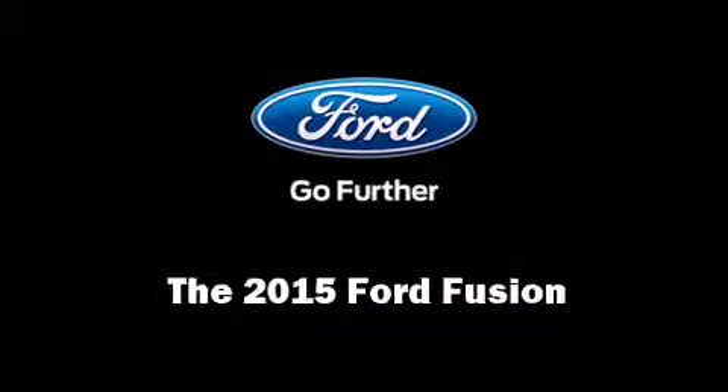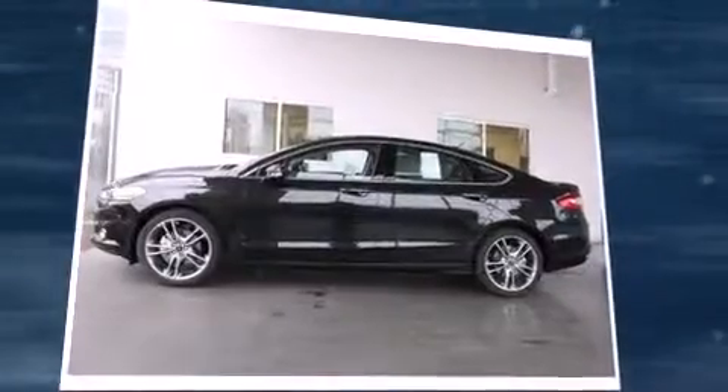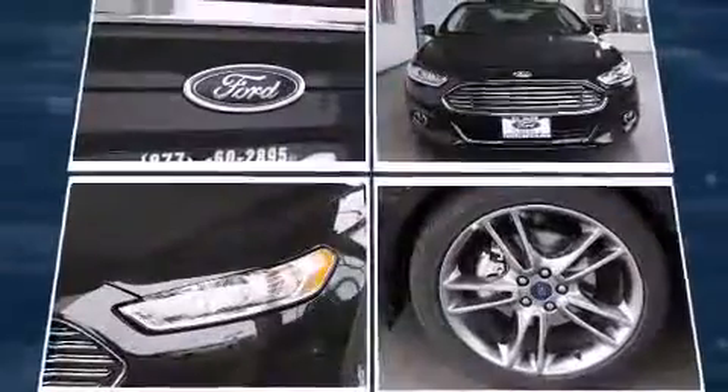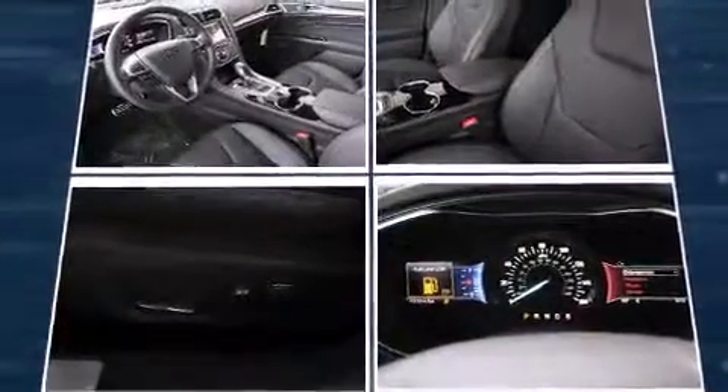Step into the 2015 Ford Fusion. It features an automatic transmission, front-wheel drive, and a two-liter four-cylinder engine. The engine breathes better thanks to a turbocharger, improving both performance and economy.